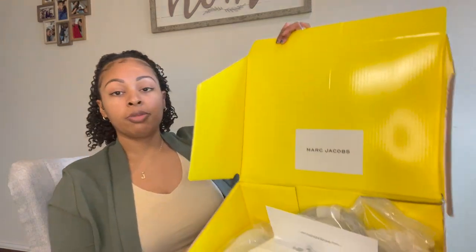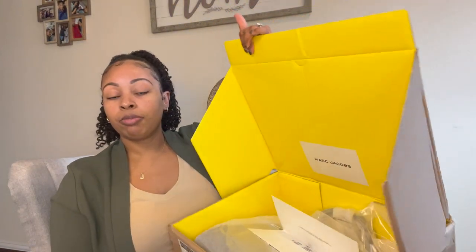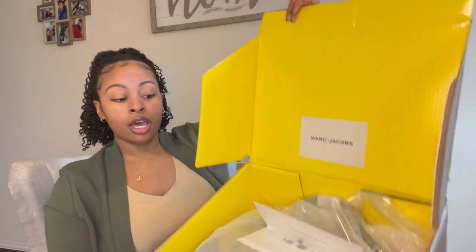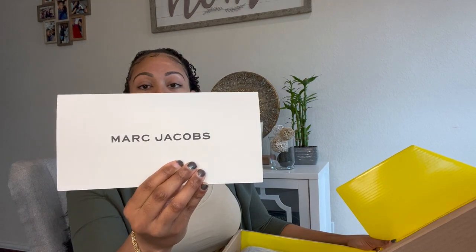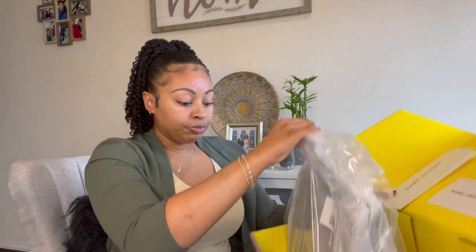I went ahead and opened up both of the boxes that I got from Marc Jacobs. This is how the first one came packaged — it's pretty discreet on the outside. I'm not going to flip it all the way over because it does have my address. This is what it looks like on the inside. As I'm sure you can already tell, I did pick up a bag. This is my receipt — it has Marc Jacobs on the front and just has the website and Marc Jacobs on the back.